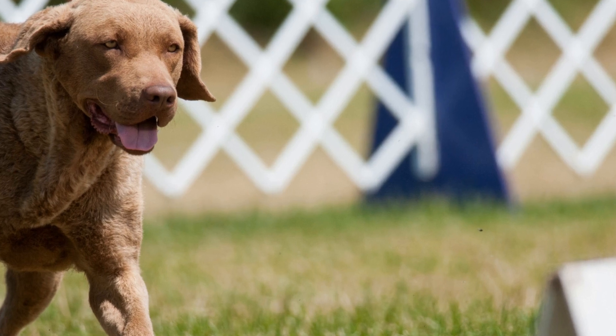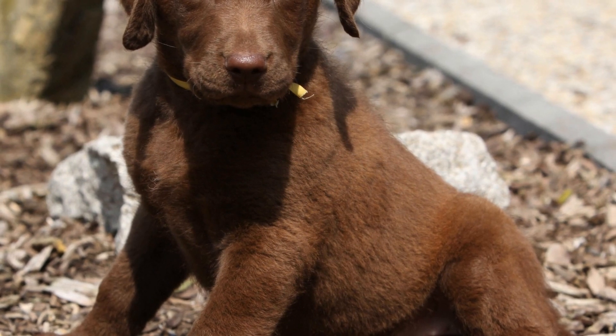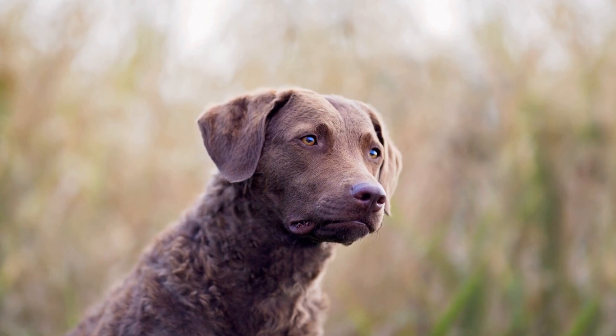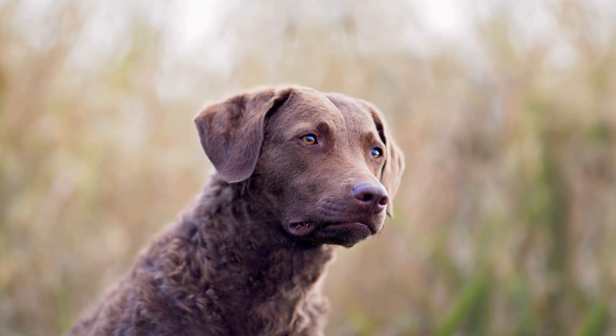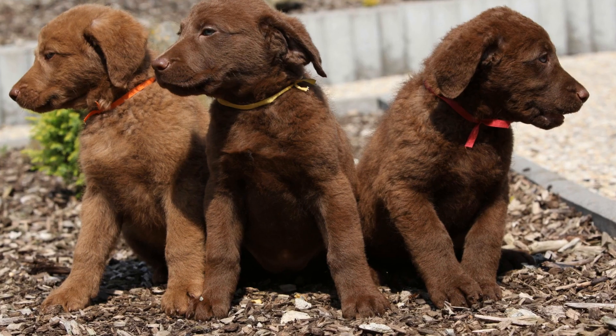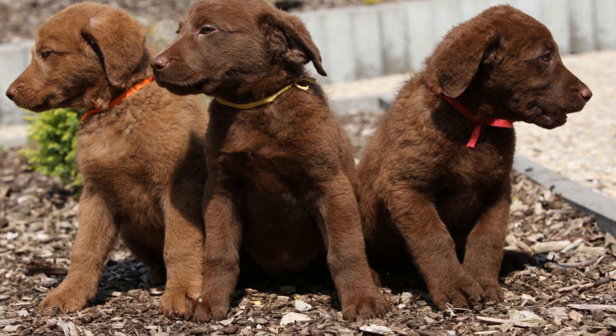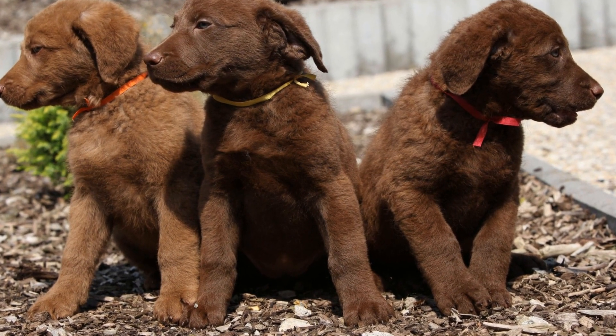Wetlands are under constant threat from human activities, including urbanization, land reclamation, and shoreline development. Chesapeake Bay Retrievers rely on these habitats to fulfill their conservation duties. It is essential to enforce policies that prioritize wetland preservation and establish protected areas where Chessies can continue to carry out their invaluable work.